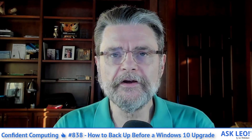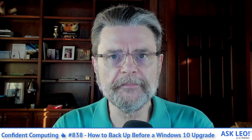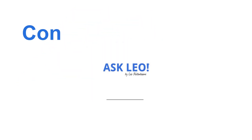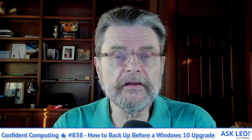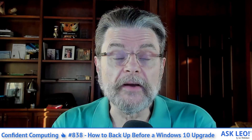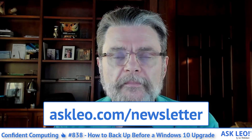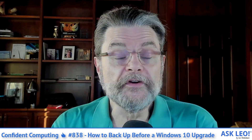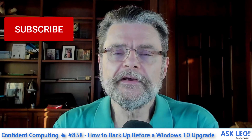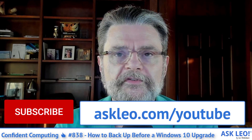It's Confident Computing number 838. Hi everyone, and welcome to this week's video summary of my weekly emailed newsletter, Confident Computing. If you're not a subscriber, if you're not getting it via email, visit askleo.com/newsletter to get it in your inbox every Tuesday. And if you're not a subscriber to the YouTube channel, hit the subscribe button below this video or visit askleo.com/YouTube.